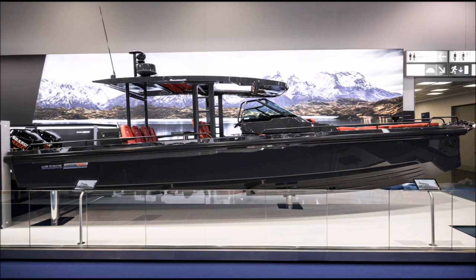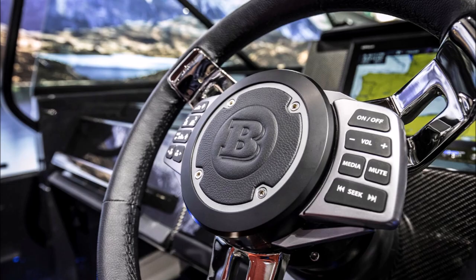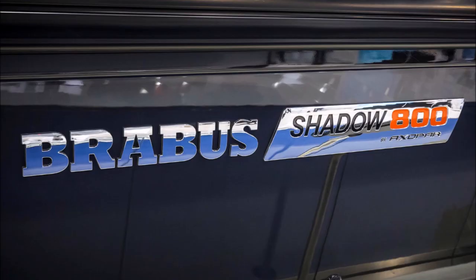The ultimate survival boat is the Brabus Shadow 800, and it was developed according to Brabus's engineering principles of only using the best production materials, components, and parts available. Each boat is part of an initial production run of 20, and each one is referred to as one of 20.